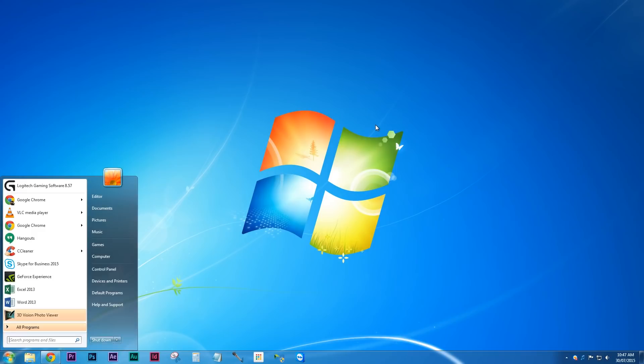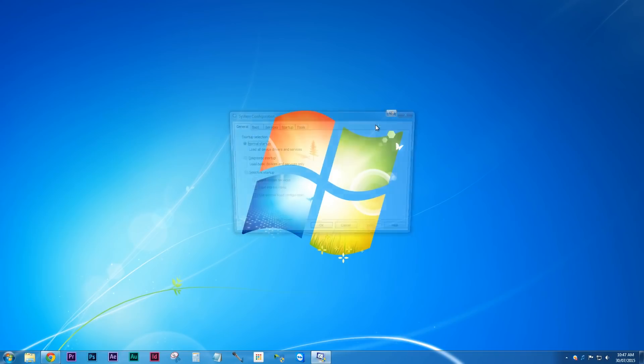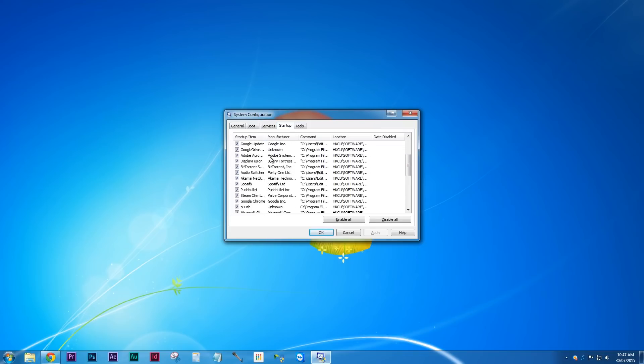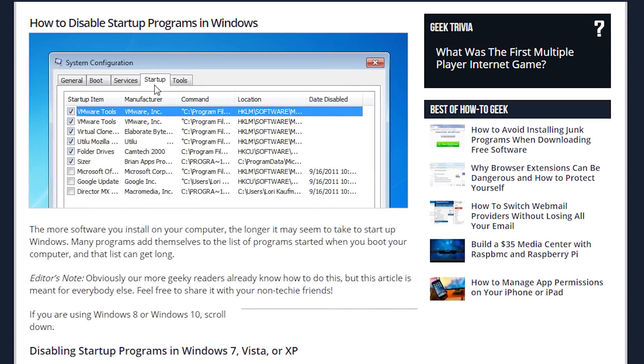Another thing that can slow down your PC's performance is background programs. Many programs, when they're installed, have a 'run at startup' option that is checked by default. By disabling these programs at startup, you can get your PC booted up faster and running faster. In Windows 7, Vista, or XP, a utility called msconfig can help with this, which you can get by simply typing msconfig in the start menu. However, this utility can also be used for many other tasks, so don't just start clicking away on things while you're in there. HowToGeek has a handy guide on how to use it.